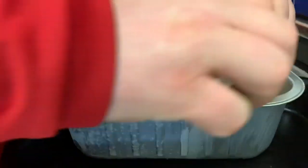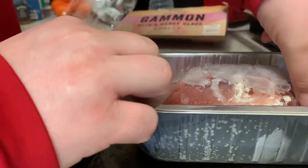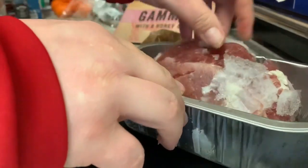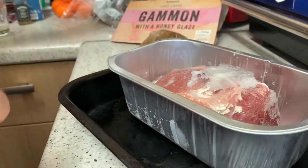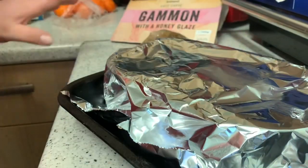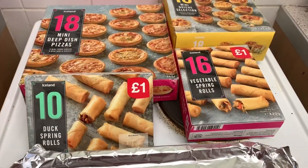Right guys, I'm going to put the gammon in here — remove the lid or plastic film, remove the honey glaze packet. We're going to cover that with foil loosely like that and pop it in the middle shelf for one hour.